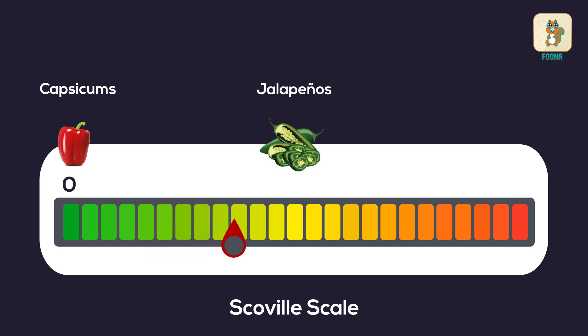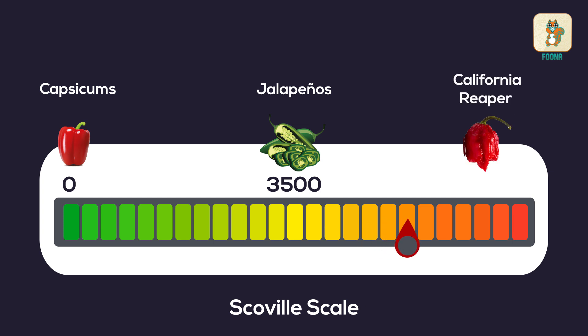Jalapenos are mildly spicy with an SHU of 3,500. The spiciest chilli in the world is the Carolina Reaper with an SHU score of 1,500,000 and above.